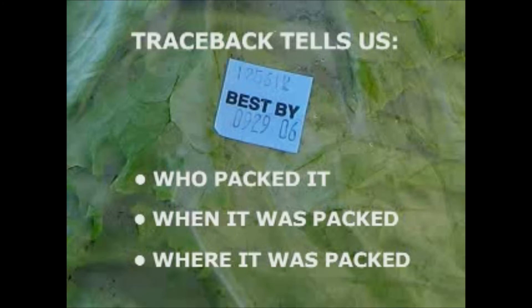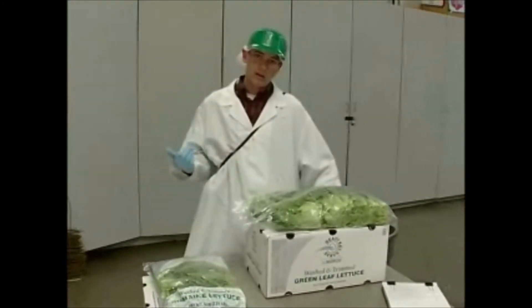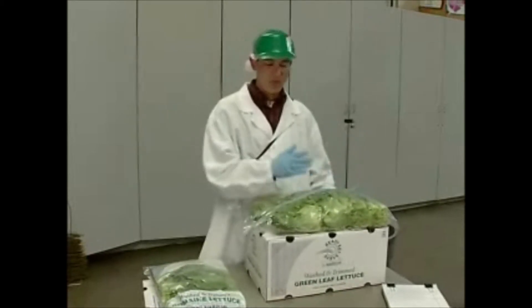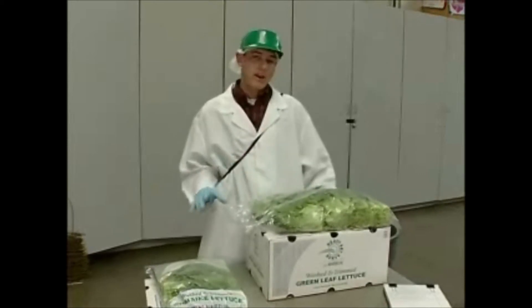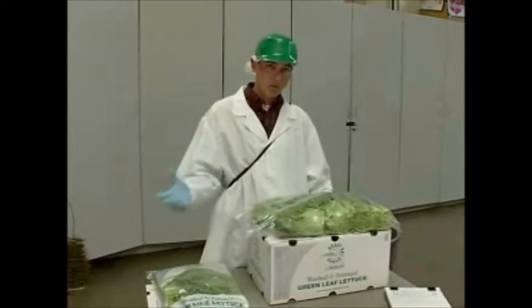The second thing we're looking at is shelf life retains. Every sample that comes off the line, every product that they pack, they are putting away samples for us so that we can review them at a 5, 10, or 16-day interval to make sure that if there are any issues at an early stage, we can alert our customers before it becomes a problem for their customers.